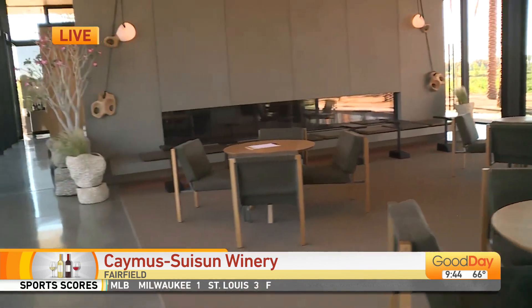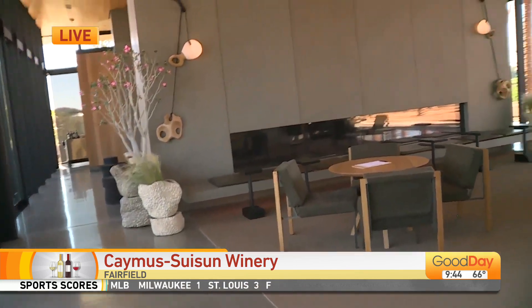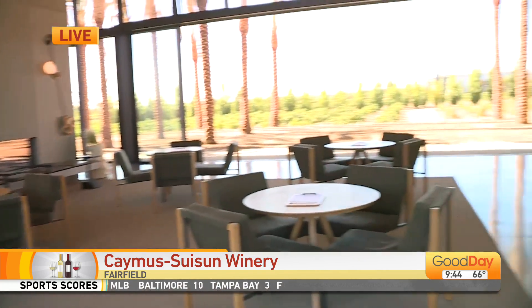Yes, we did. This is our 50th anniversary for Caymus Vineyards in Napa Valley, Rutherford. We're very excited to be open. We've been open for four months and have been well received.